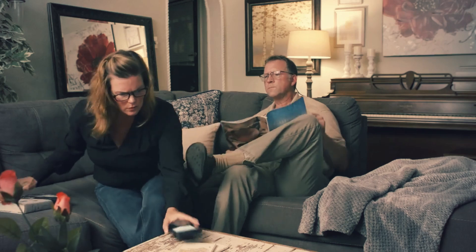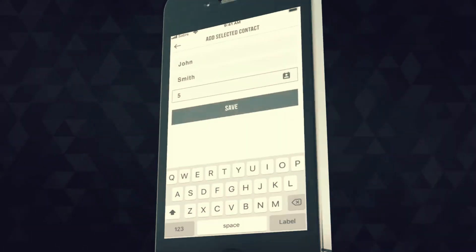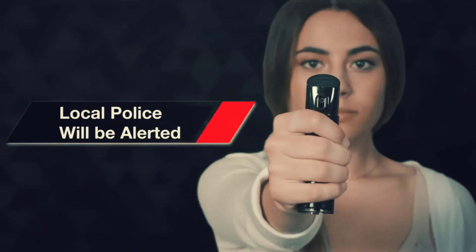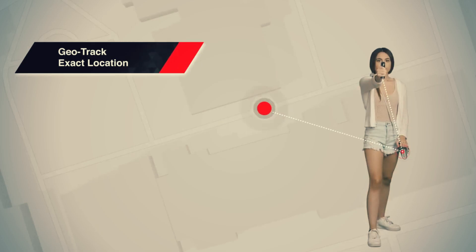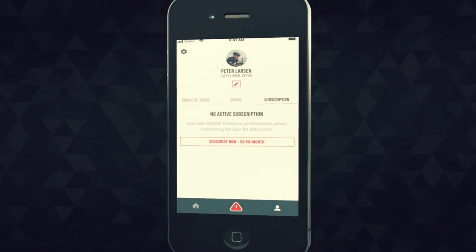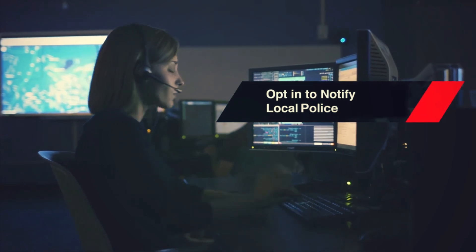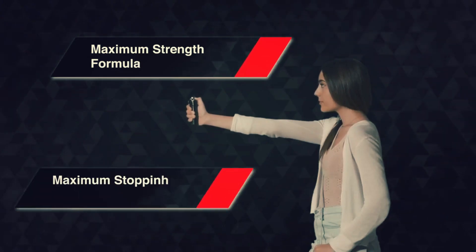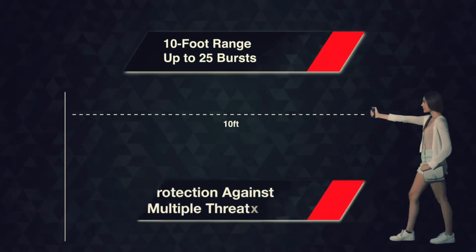After being used, it automatically sends a message with the location coordinates to preset contacts. This functionality is enabled by connecting the spray to a smartphone via Bluetooth. You can manage your contacts using the official application, including a panic button. Sabre also offers a subscription service where data is sent to a 24-hour call center employee who can notify the police. This pepper spray is priced at $30, effective up to 3 meters, and can be used up to 25 times.